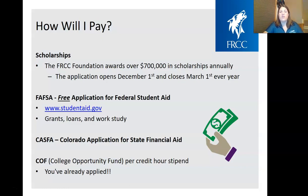We also hope students will apply for the FAFSA — the Free Application for Federal Student Aid — at studentaid.gov, which is how you get federal grants, loans, and work-study programs. Or you can apply for the CASFA — the Colorado Application for State Financial Aid — for students who cannot or do not want to fill out the FAFSA. As a concurrent enrollment student, you've already signed up for the College Opportunity Fund, which gives you an automatic discount off your tuition for every credit you take. If you have any questions about financial aid, contact the financial aid department at finaid@frontrange.edu.